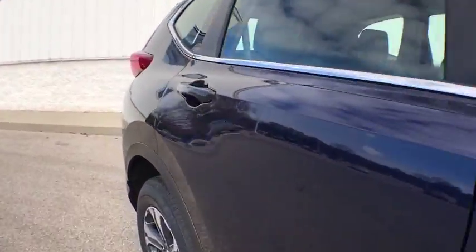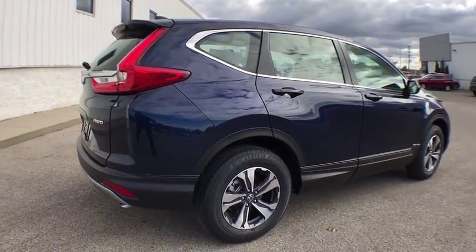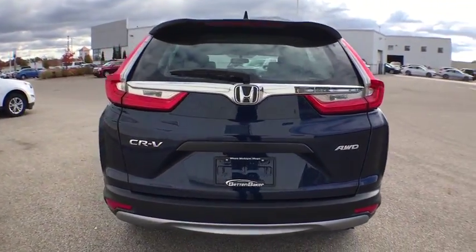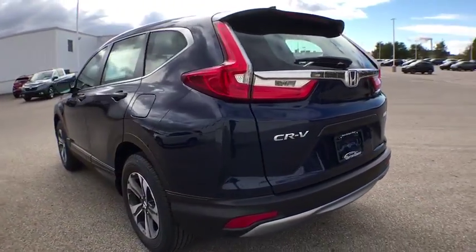Here are some of this vehicle's great options. Traction control, dual airbags, power steering, four-wheel disc brakes, power windows, rear window defroster, trip computer, electronic stability control, tachometer, overhead console.